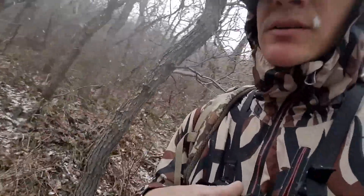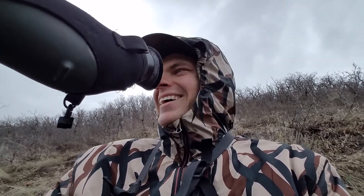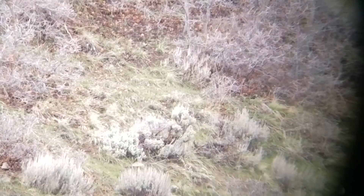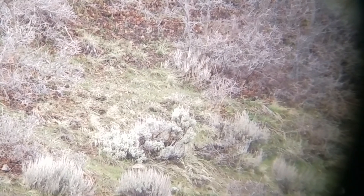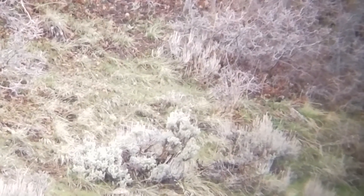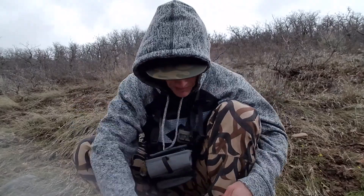Moose poop everywhere. I'm pretty sure I glassed up a shed, and of course I think it's a fork and a horn. Gosh dang it. I'm debating whether or not I want to go after it — it's a long ways away. It's up in there. I think that's it. I think it's just a tiny little fork. Or it's a stick. This weather sucks.